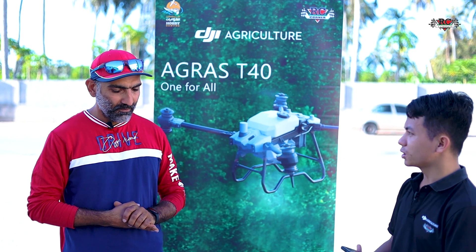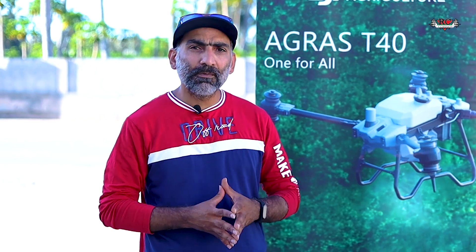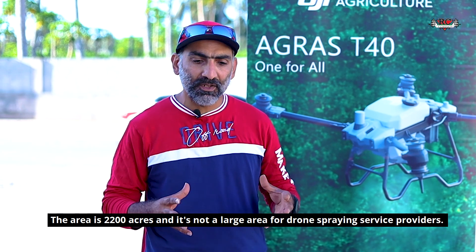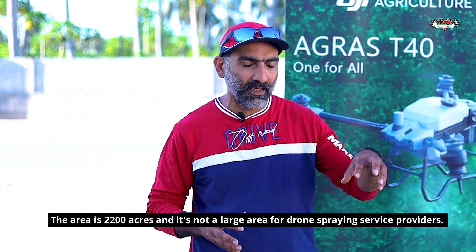Can you please introduce the crops and the size of the farm? So the crops are coconut palm trees — they are the main crops that we are spraying today. The acreage is around 2,200, spread around small little areas.